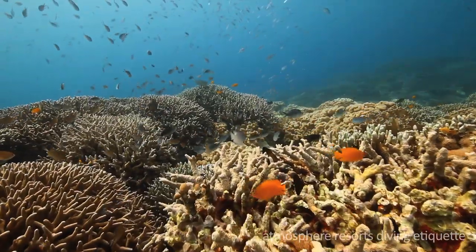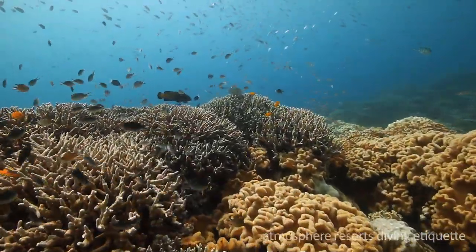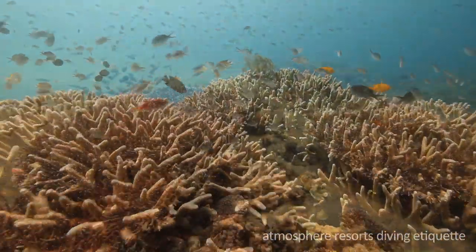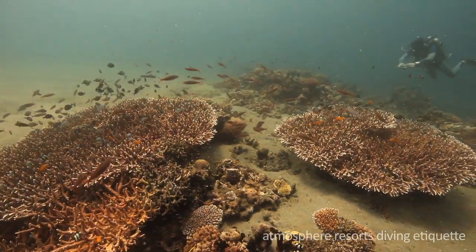Nearby Apo Island offers some of the healthiest reefs in Asia. By being a responsible diver, you can make sure you won't damage any of this beauty.